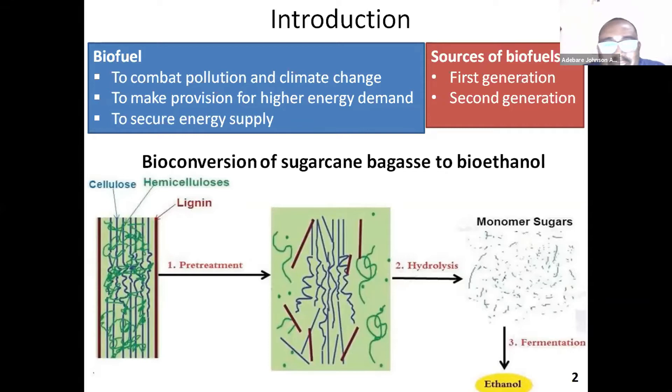We need biofuel in order to provide an alternative to fossil fuel, which is a very common energy source we use globally now, but with quite a number of environmental challenges. We need energy sources that are renewable, and for some reasons to combat pollution and climate change, we need biofuel.